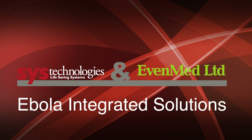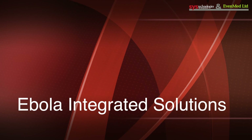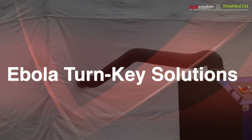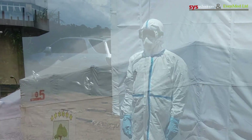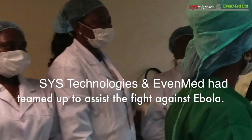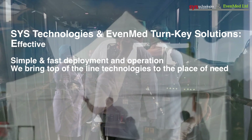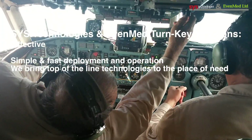Sys Technologies and EventEbola Integrated Solutions — Ebola Turnkey Solutions. Sys Technologies and EventEbola Integrated Solutions signed up to assist the fight against Ebola. Sys Technologies and EventEbola Turnkey Solutions: Effective, Simple, and Fast Deployment and Operation. We bring top of the line technologies to the place of need.